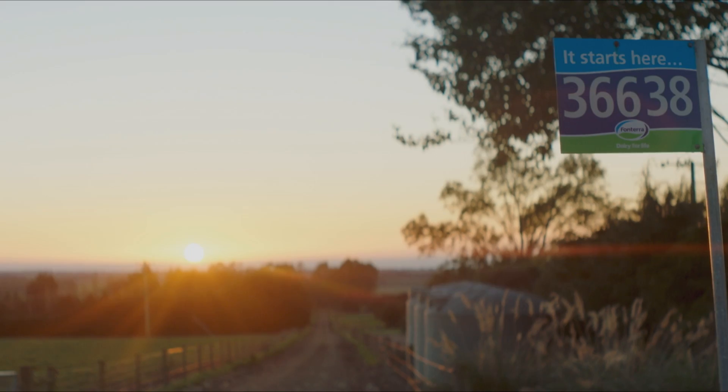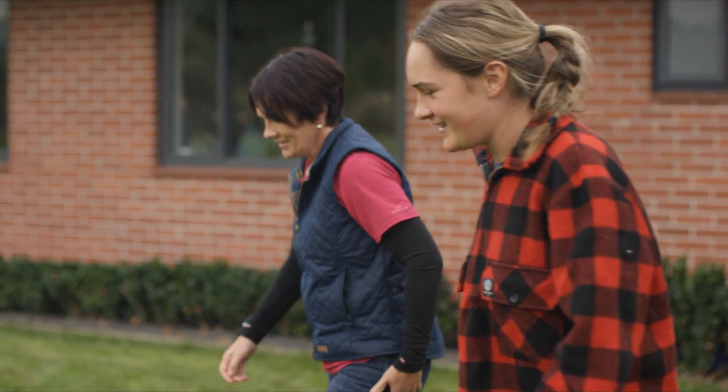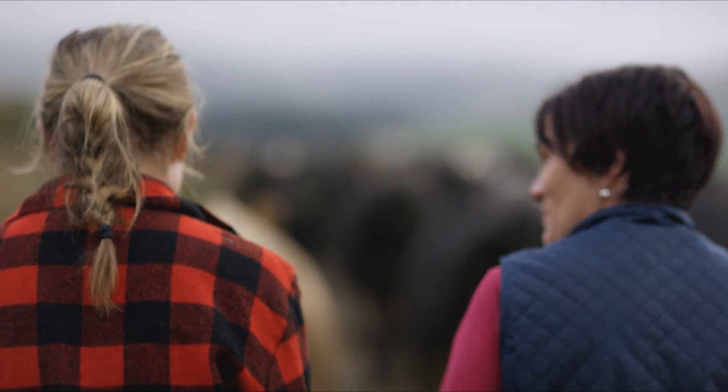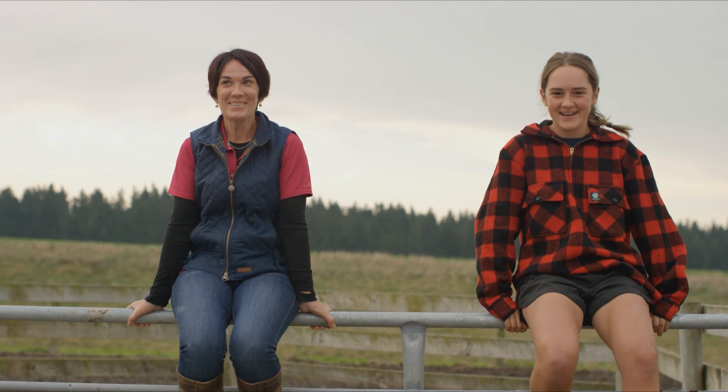It all starts here in South Canterbury with Cara Gregan and her daughter Anna. Cara's an owner in the Fonterra Co-op and Anna's keen to follow in her farming footsteps. Whenever they'd see a tanker drive past on the road, they'd always say, 'Oh, we own like a little bit of that.' It is our company, it is our co-op. It's really cool to be part of something so big.